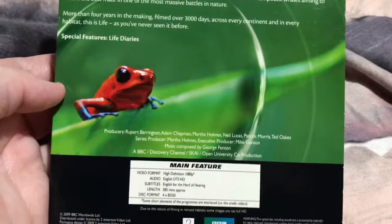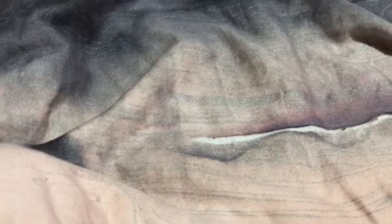Next up, Life with David Attenborough. I really like this series. This one's four discs. There's a synopsis on the back there. You've got Life Diaries as a special feature — a cute little frog. Specs on the back there. It's one of those ones that hugs it around the whole thing, so it's a bit tight.